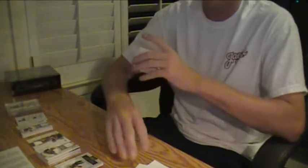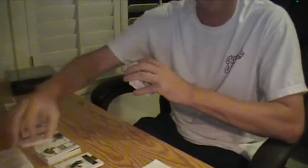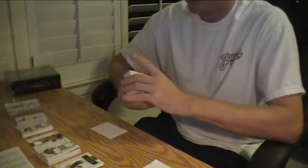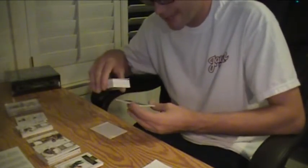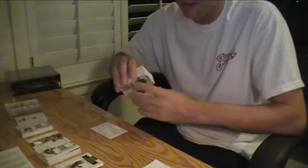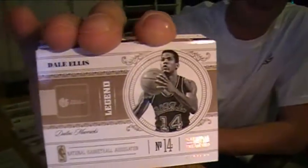One base. I'm going to start working on them shortly. Been kind of busy this week. 10 of 10 — Dale Ellis, Mavericks, 10 of 10.